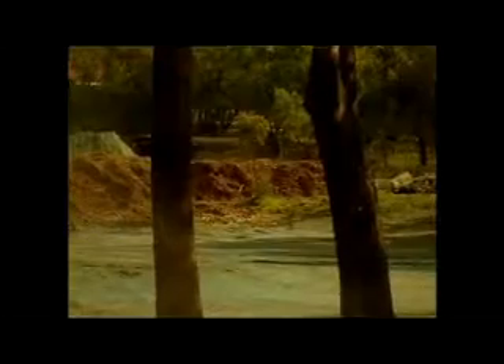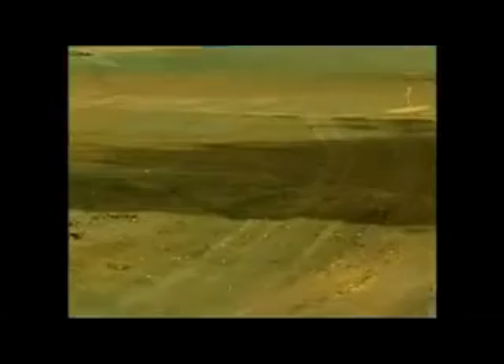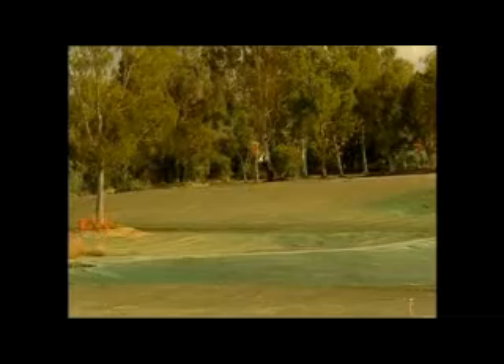Nestled between the leafy suburbs of Floreat, Wembley Downs and Woodlands, Churchlands Green comprises 20 hectares of rare land just five kilometres from the CBD and only three kilometres from the pristine Floreat Beach. It's become Perth's most desirable new residential community, offering you the once-in-a-lifetime opportunity to build your dream home in a highly sought-after western suburbs location.